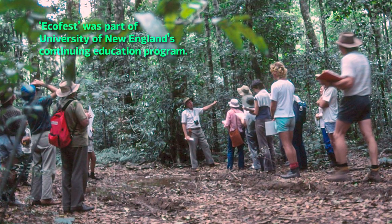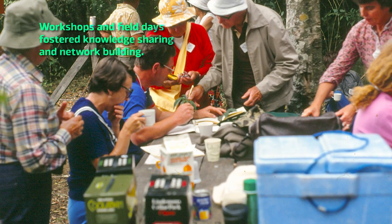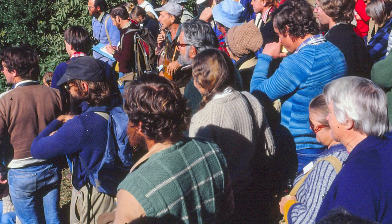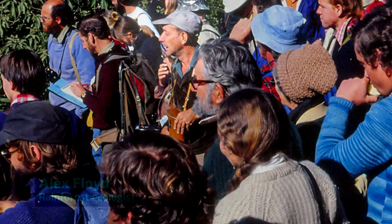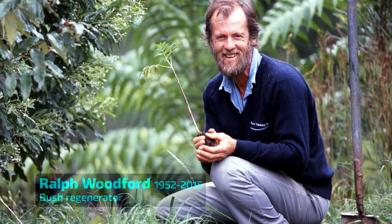The region attracted a new wave of settlers with an interest in rainforest, and there were multiple pioneering actions to restore the Big Scrub. Some of the early heroes include Alex Floyd at Victoria Park and Ralph Woodford at Rocky Creek Dam.